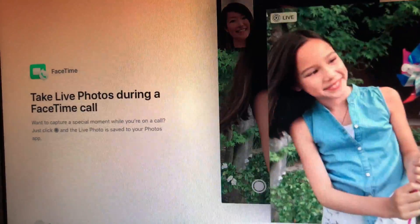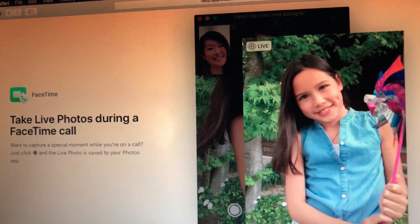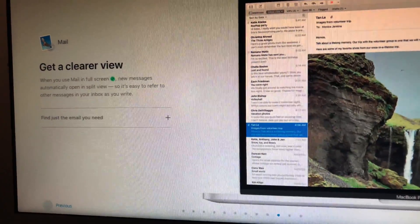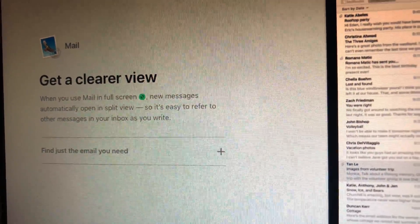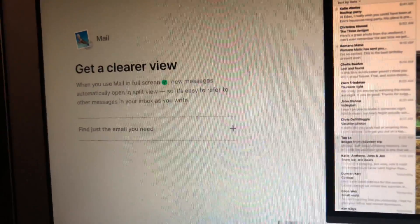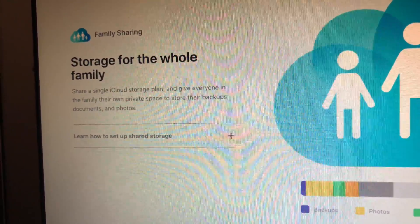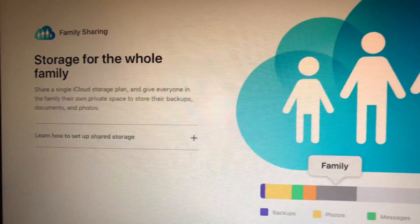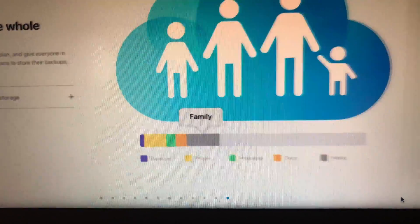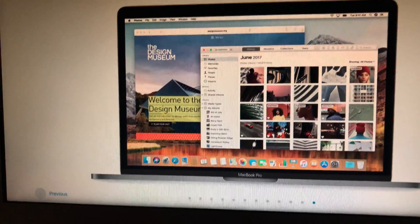Take Live Photos during a FaceTime call — okay, so they're taking Live Photos not just from the phone but now also on your MacBook. What else? Get a clearer view when you use Mail in full screen — oh look at that. Easy to refer to messages in your inbox. Storage for the whole family — all right, more iCloud advertising. I do not use iCloud like that.